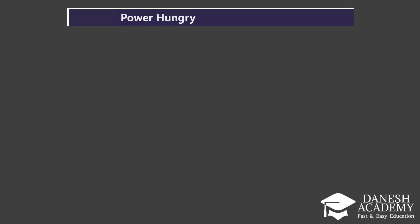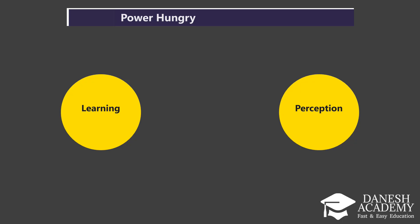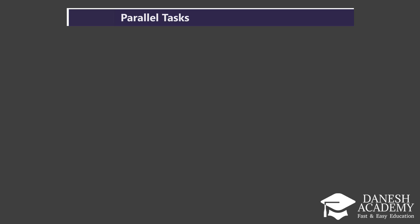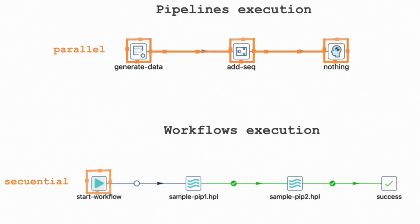Second, it's power-hungry. This architecture wasn't designed for tasks like learning or perception, which are key in modern AI systems. And finally, it struggles with parallel tasks. It processes information step-by-step, in a serial fashion, making it inefficient for things that require multitasking or simultaneous processing.